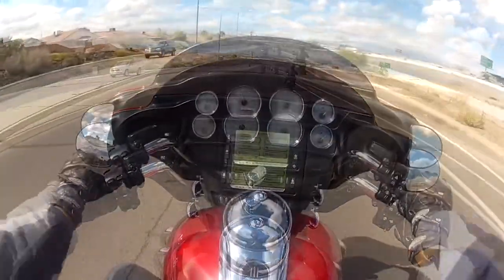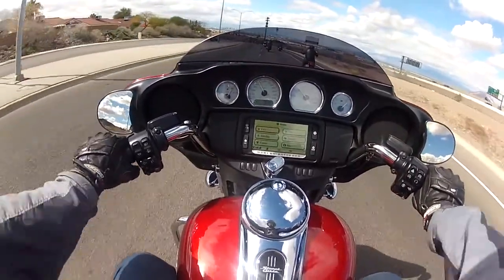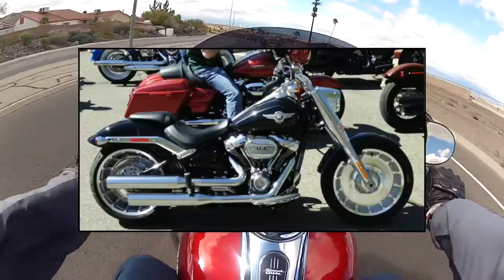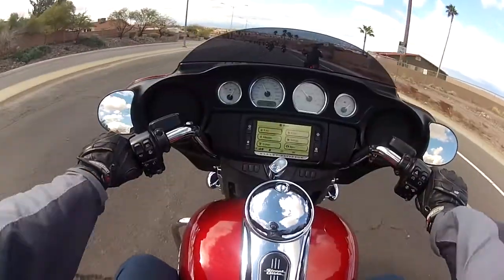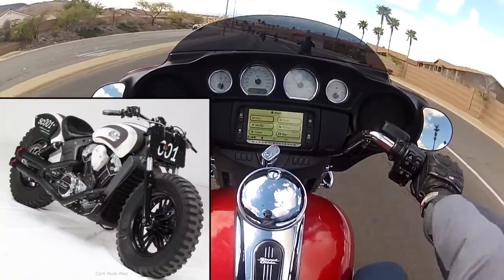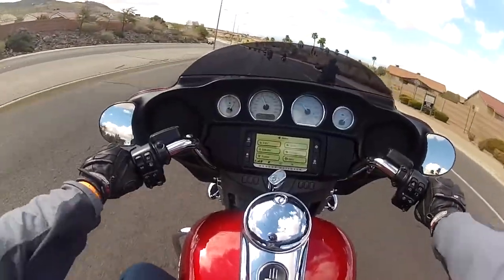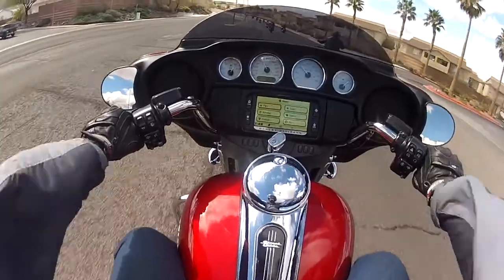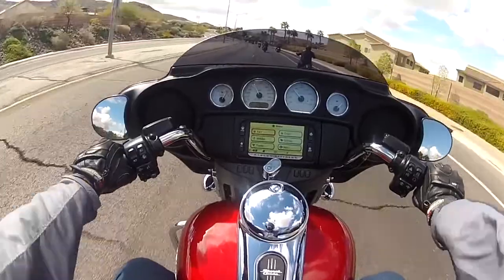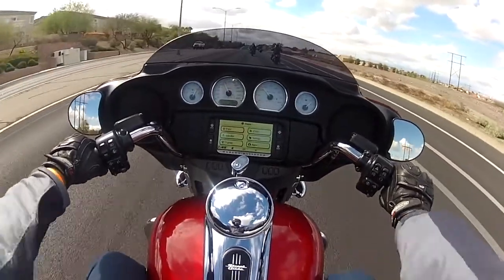Suspension-wise, the tires feel like it has knobbies — it has a jarring feel. It's not as smooth as a Fat Boy, or the Chieftain, or those other big cruisers. It feels like I'm riding with knobbies — like a cruiser with knobby tires, like a dirt bike. That's actually what I thought when I first rolled down the parking lot earlier.